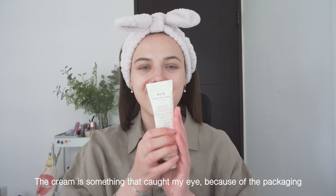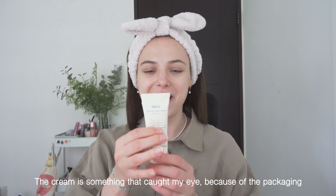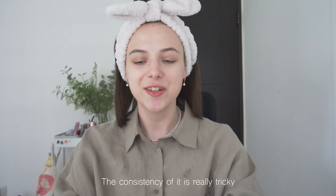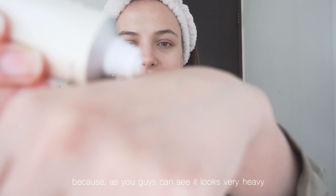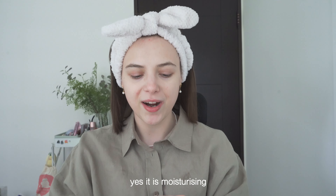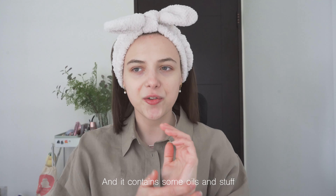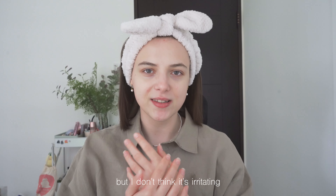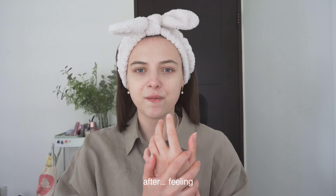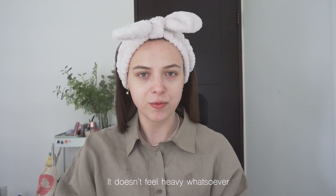The Jericho Rose Cream caught my eye because of the packaging — it reminds me of a hand cream. The consistency is really tricky because as you can see it looks really heavy, but when you spread it, it's actually quite a thin and hydrating cream. It is moisturizing and it contains some oils and stuff, but I don't think it's irritating. It has this soothing after-feeling — it feels really lightweight and doesn't feel heavy whatsoever.